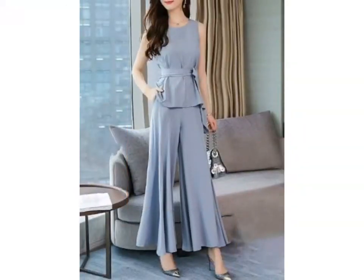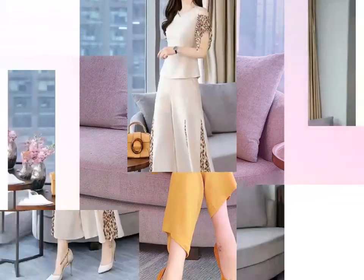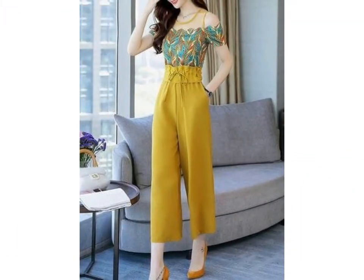Friends, you can see the latest and stylish jumpsuit designs in this video. These are very unique and very latest designs. You can see the color combination and color designing, as well as beautiful sleeve designs and off-shoulder dress jumpsuit designs in this video.